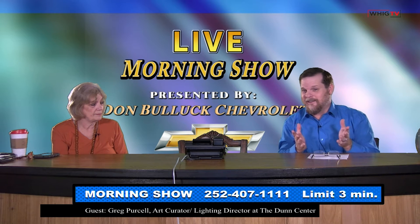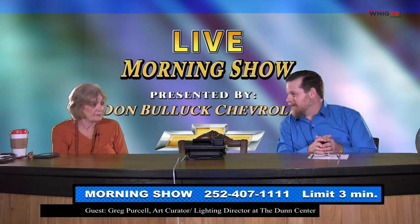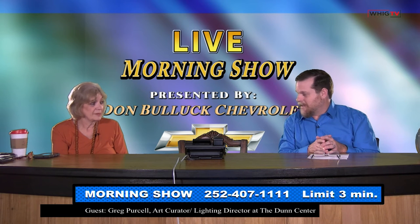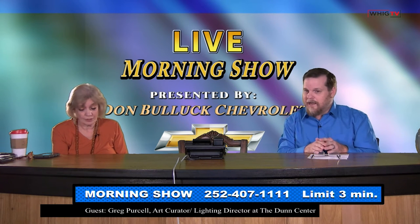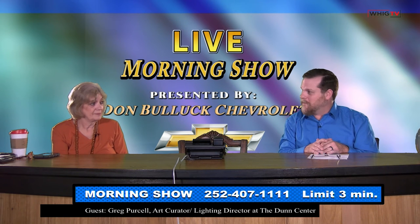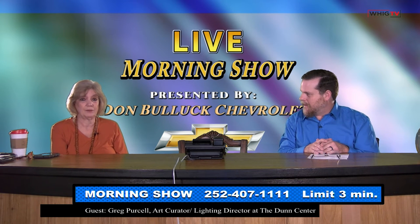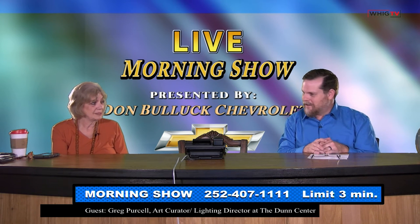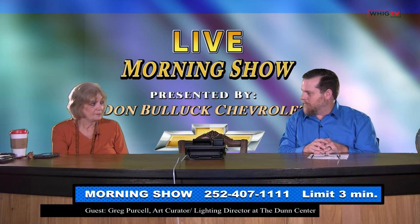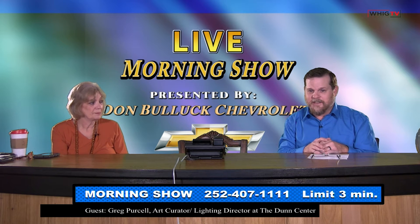I'm also the special events lighting designer at the Elizabethan Gardens in the Outer Banks, only a couple hours away. It's 10 acres and just stunning. We put out about 1.3 million Christmas lights. You can visit their website to see how to get tickets.